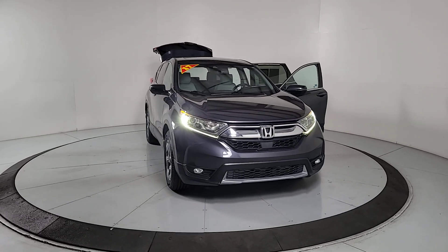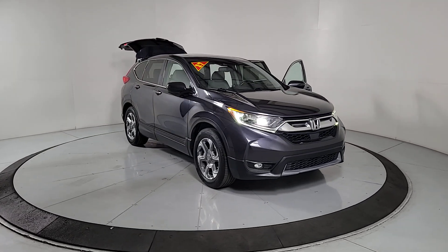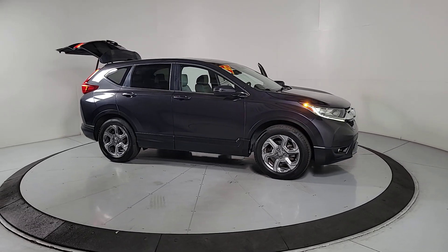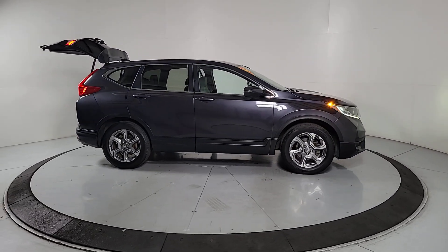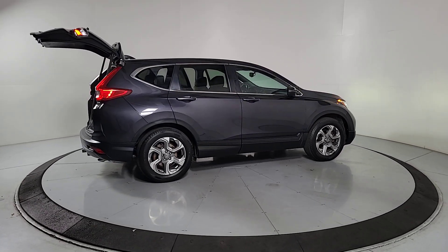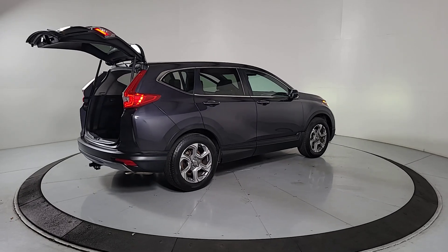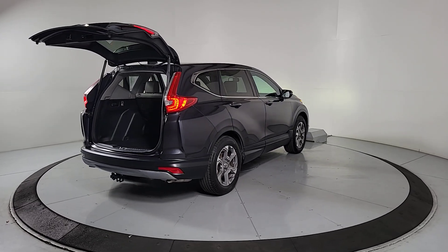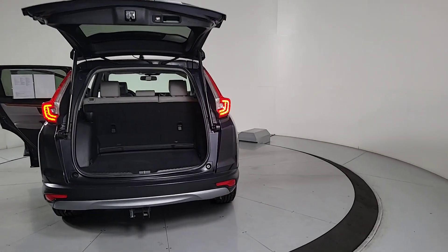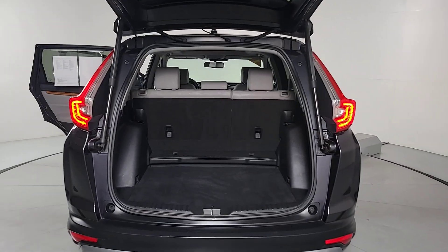This could be the car for you. The 2017 Honda CR-V. With less than 70,000 miles on the odometer, this vehicle provides excellent value. You'll love the high-end feel and powerful performance of this sleek CR-V. This small SUV also comes fully loaded with advanced safety and infotainment technology, clever creature comforts, and a can-do attitude.